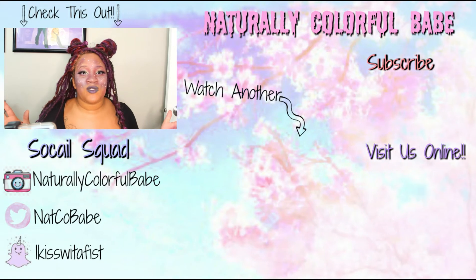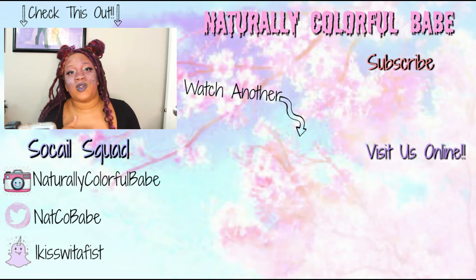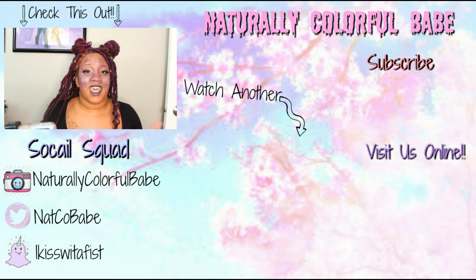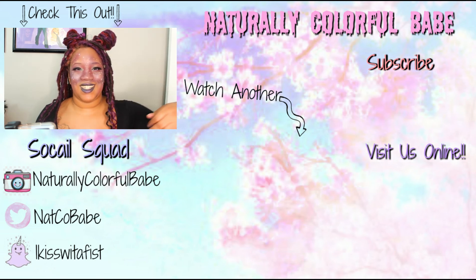To see more makeup looks or some more of my cosplays, make sure you check out naturallycolorfulbabe.com or follow me on Instagram at naturallycolorfulbabe. Thanks so much for watching — make sure you like and subscribe and hit that notification bell so you never miss another Cosplay Makeup Monday. Don't forget to write in the comments what your favorite planet is or what planet you'd want to visit and why — I'm actually kind of curious. And hey, you're not done yet, I have some more videos over there — go check those out!